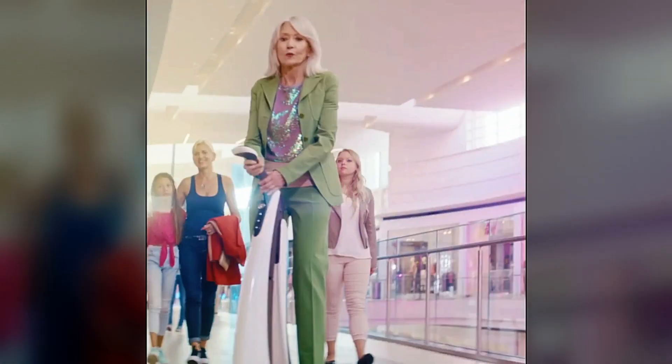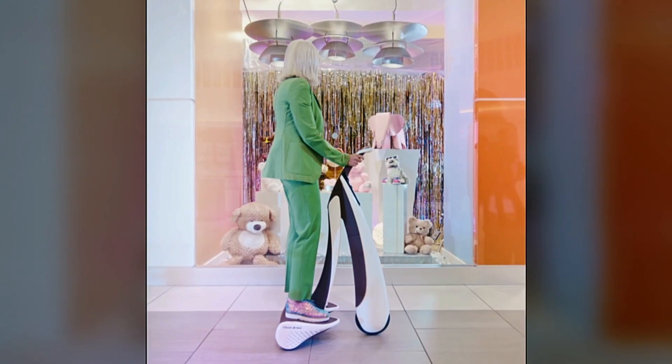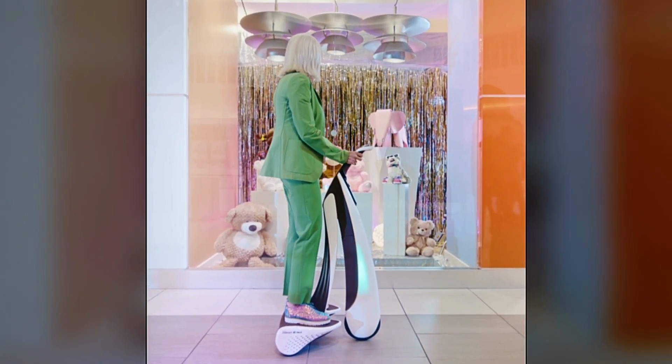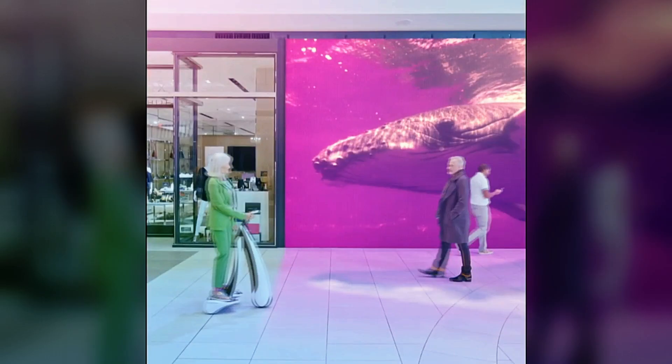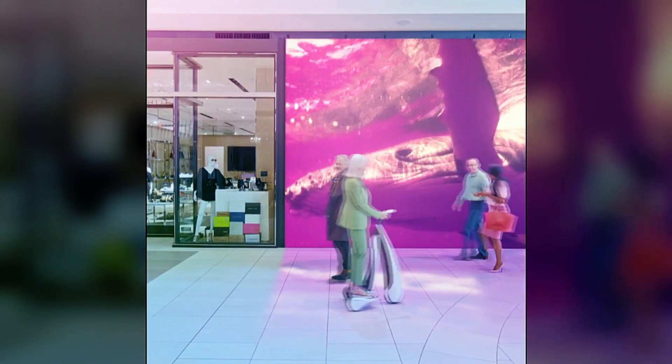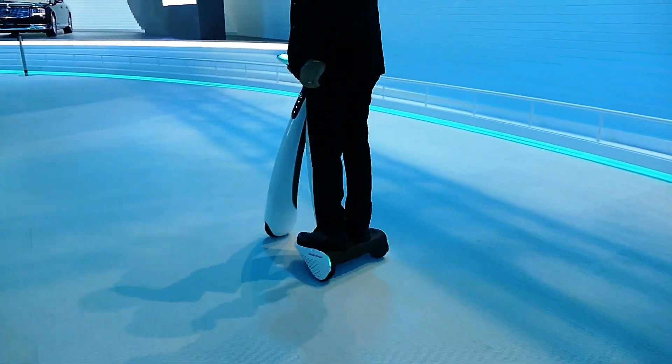Unlike a hoverboard, the i Walk features three wheels and a joystick for easy control, significantly lowering the skill requirement for operation — even elderly individuals can easily manage this vehicle. As speed increases, the i Walk adjusts by extending and enlarging its wheelbase for added stability, with a range of 10 to 20 kilometers on a single charge.